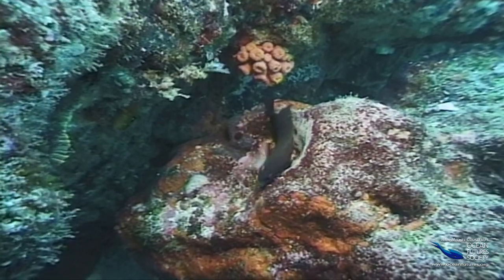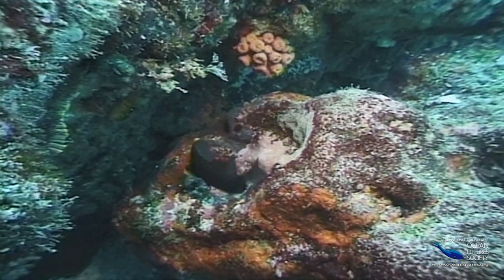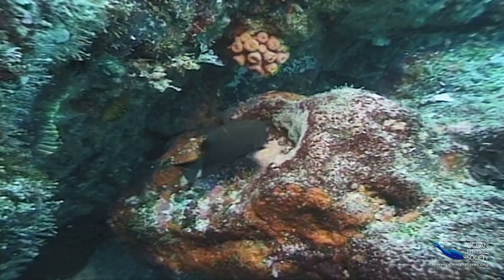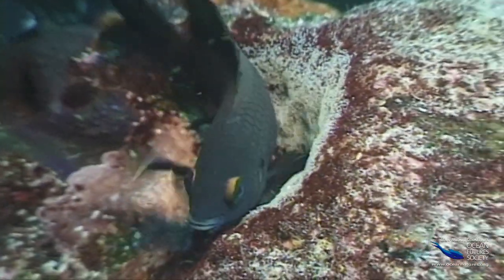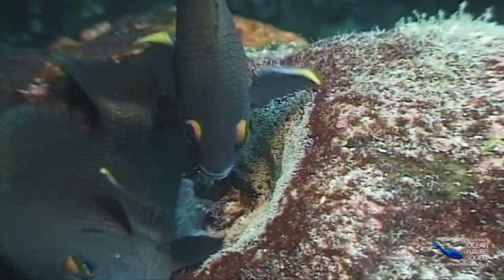Damselfish need a more rock-solid foundation to their relationship. The female chooses a scooped out part of the reef to deposit her eggs. You can see the tiny white eggs on the rock behind her. Then the male moves in and fertilizes the eggs with sperm.